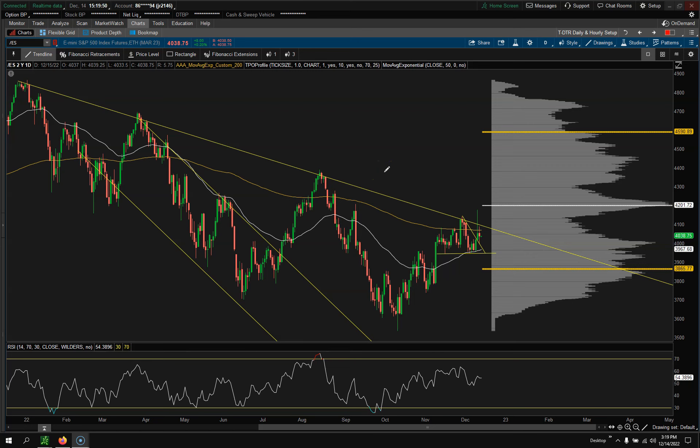Hey traders, Jason here with Day Trading Fearless. In this video we're going to talk about the midweek watch list for December 14th, 2022, and let you know what I think is going to happen for the rest of the week and the next couple of days in trading.